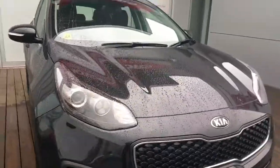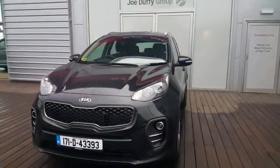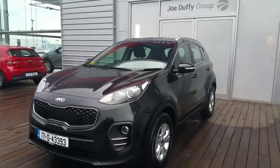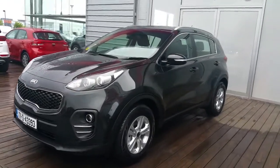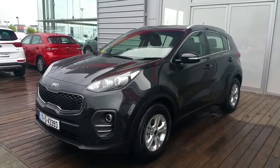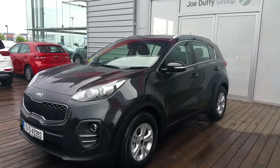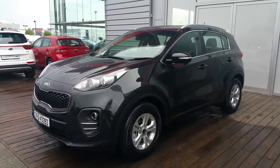If you'd like to know more about this vehicle or any other used vehicle I have in stock, please do not hesitate to give me a call on 018701444. That's 018701444. You can also view all our used cars online at joeduffykia.ie. Thank you for watching, have a good day.